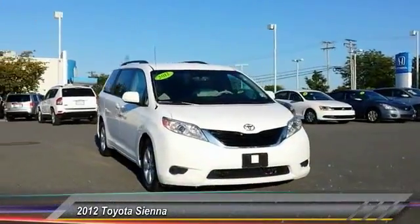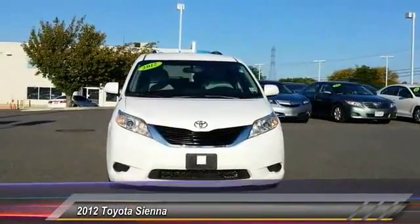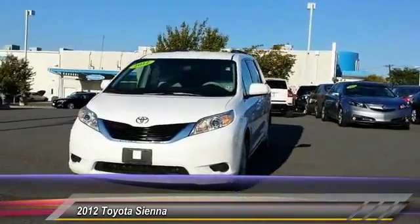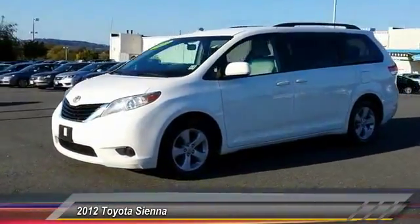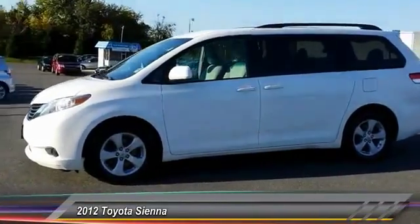2012 Sienna. Sienna offers excellent overall quality and long-term dependability, making it a hassle-free vehicle to drive day in and day out while contributing to peace of mind on long road trips.